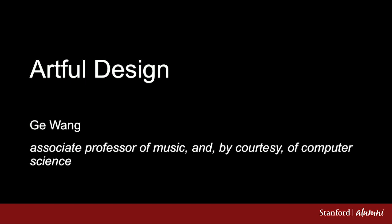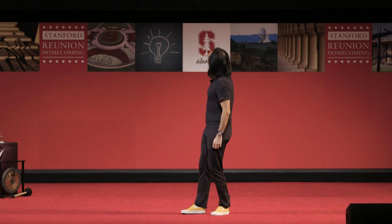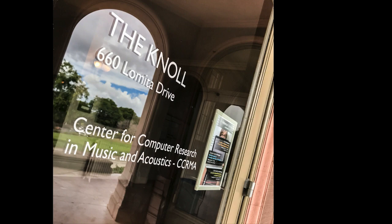I want to tell you a story about music, computer science, and design. This is where I work. I don't just mean Stanford. I work underneath those chimneys, way in the back behind Memchu. That's in the Knoll, and that is Stanford's Center for Computer Research in Music and Acoustics, CCRMA — Karma. And that's me in my office.